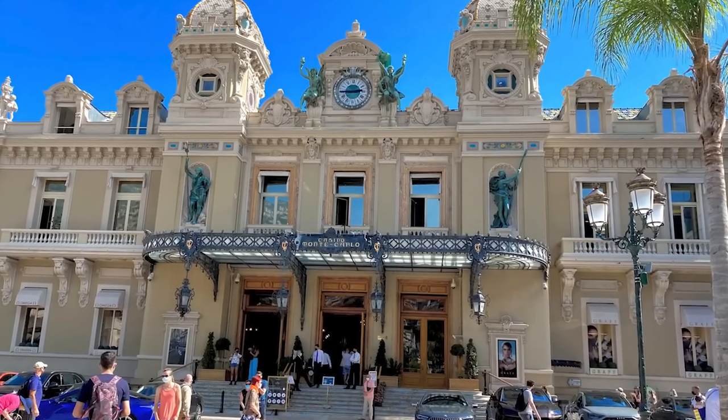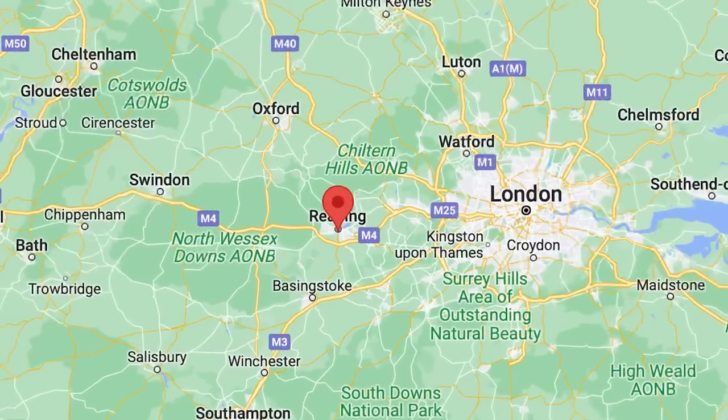This is Boris the Micra, and this is Le Casino de Monte Carlo in Monaco. In a week's time, Boris and I will be embarking on a road trip from here in Reading, England to that casino in Monaco, which is a bit of a risk when you consider that this is the most unreliable car that I have ever owned.